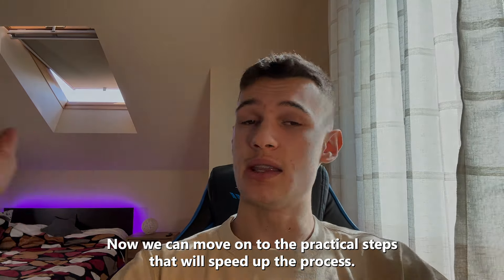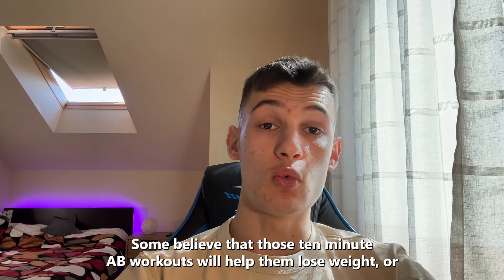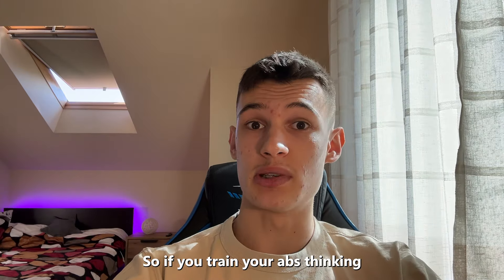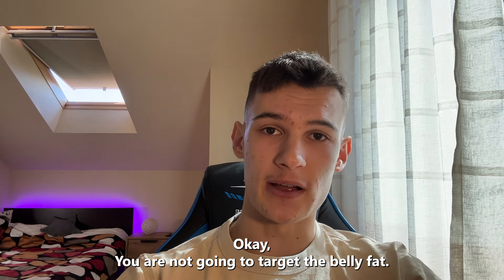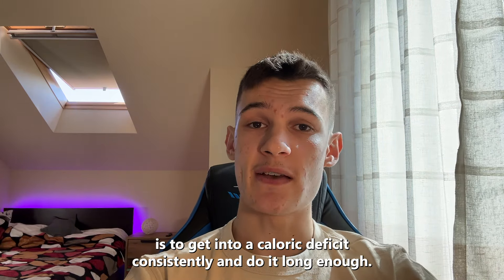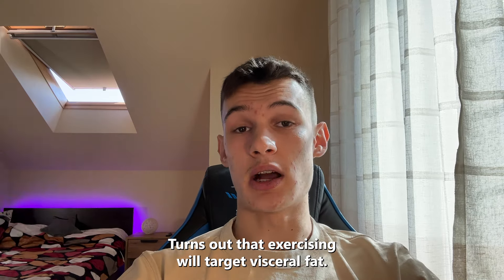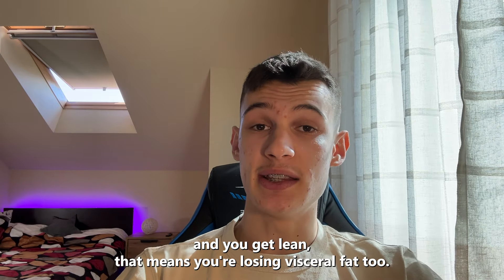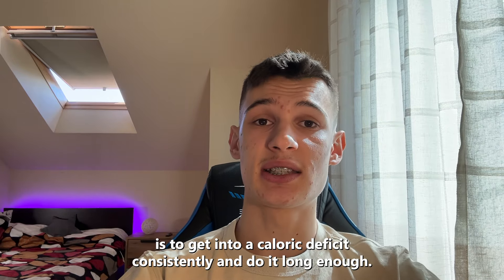Now we can move on to the practical steps to speed up the process. Step two: get rid of both types of fat. Some believe that 10-minute ab workouts or doing a bunch of crunches will target belly fat. But if you train your abs, you just train your abdominal muscles — you're not targeting belly fat. In fact, you can't target any fat anywhere on your body. The key to losing fat is to get into a caloric deficit consistently and do it long enough. As for visceral fat, exercising will specifically target it. So if you lose belly fat and get lean, you're losing visceral fat too.